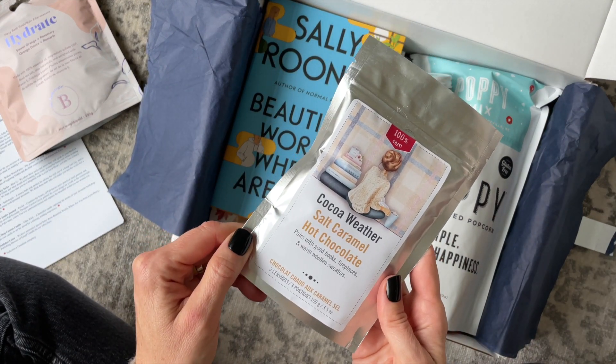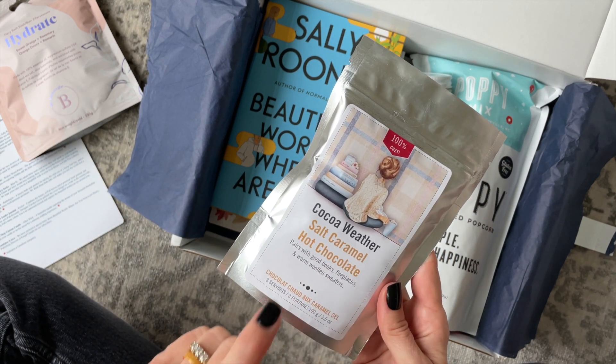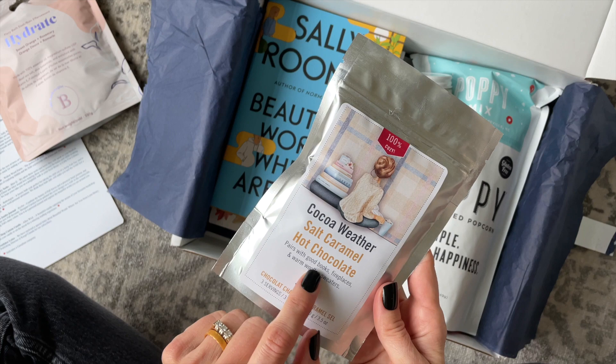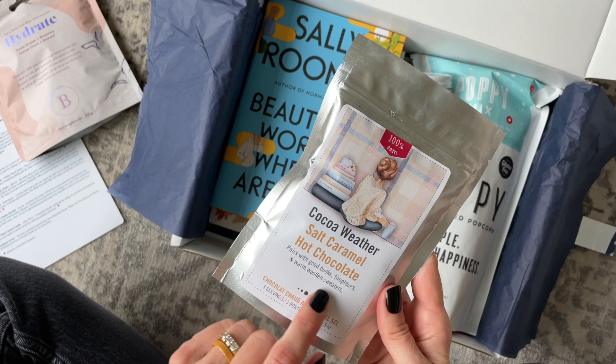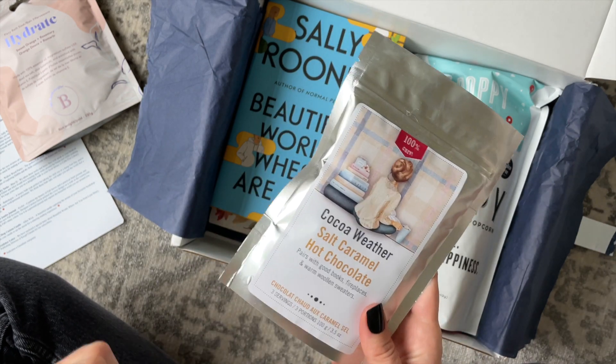For our beverage, in the past we've received things like coffee and tea, and here we have Cocoa Weather salted caramel hot chocolate — it pairs with good books, fireplaces, and warm woolen sweaters. They are speaking my language — I love it!